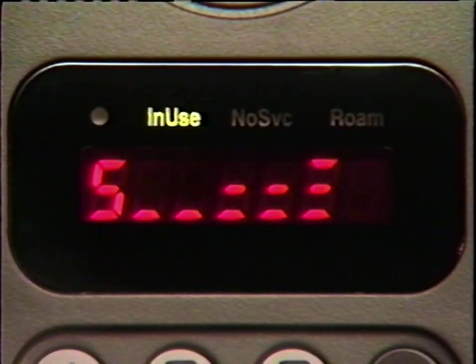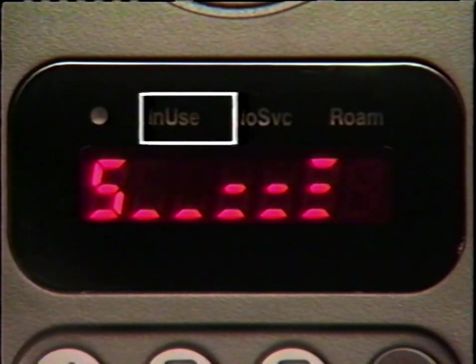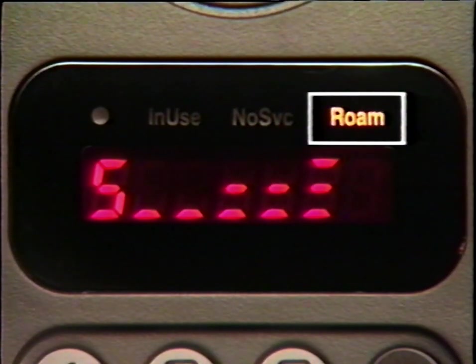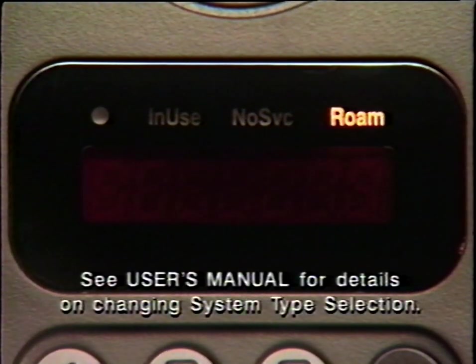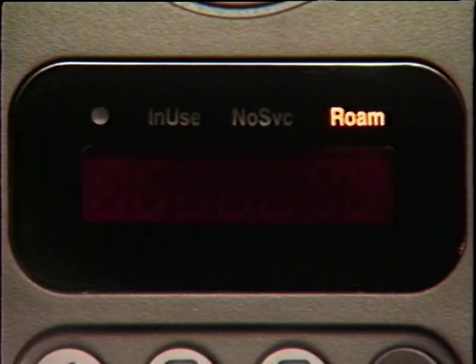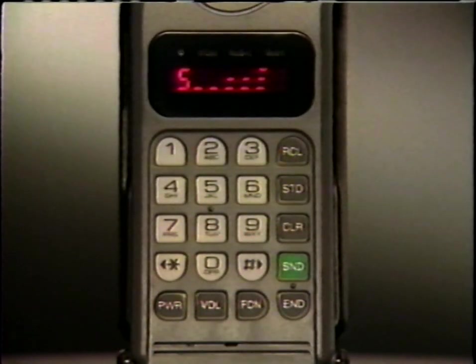Once your call is in progress, 'in use' will appear. If 'roam' appears, your call is being carried by another cellular phone company — this is normal when you're traveling. But if roam stays on even in your home service area, see your user's manual to reset your phone's system selection. And of course, when your call is finished, make sure you press end to cancel the connection.